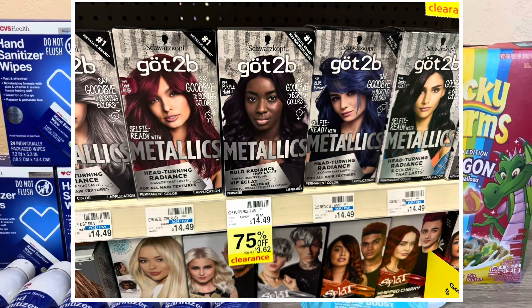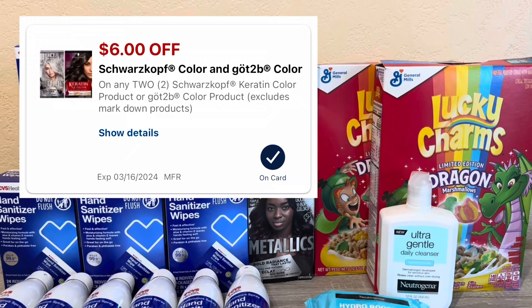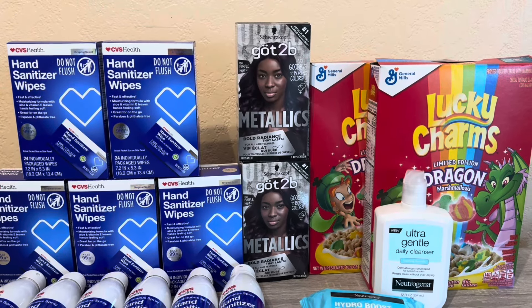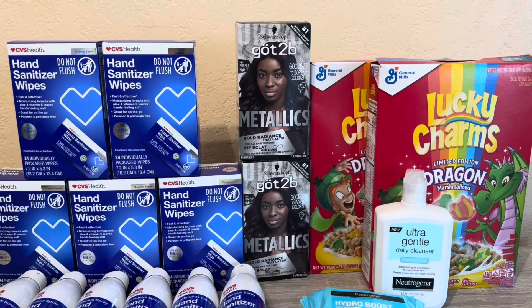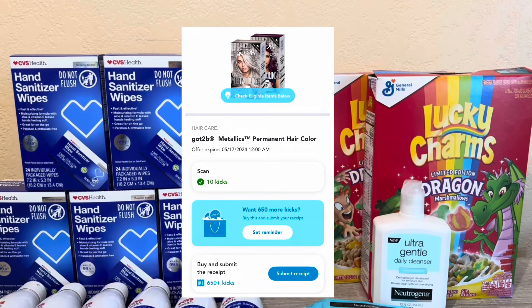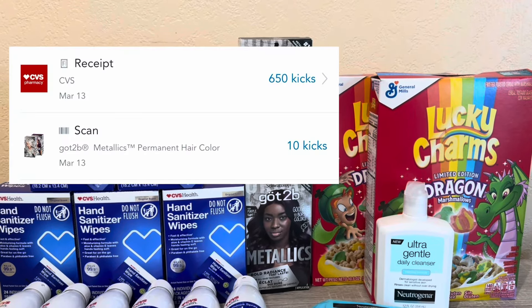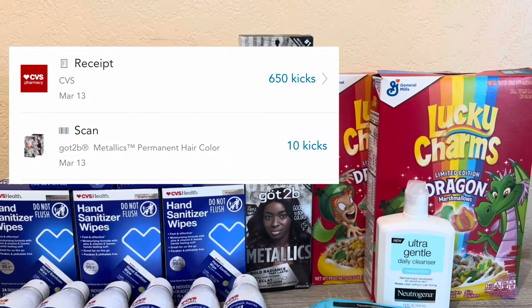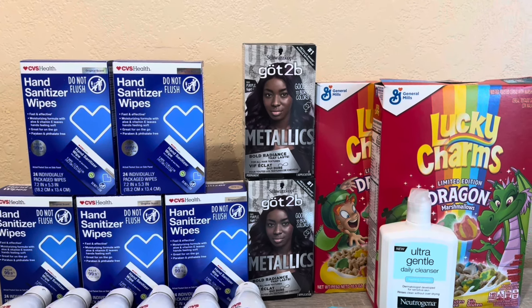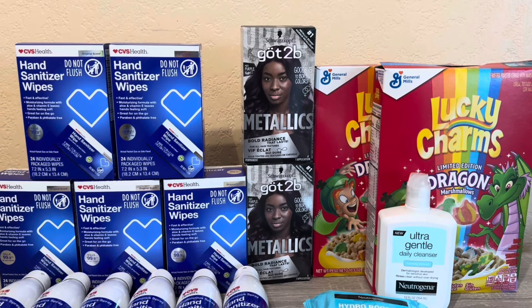The next deal is Got2B, which is on clearance at my store for $3.62. I scanned them on the app and there's a $6 off 2 digital coupon. The digital coupon says it shouldn't attach to clearance items, but it did, so I wanted to test it out. Two of them comes to $7.24, I used the $6 digital coupon and paid $1.24. On ShopKicks there's also a rebate — 10 kicks when you scan it and 650 kicks when you buy it.